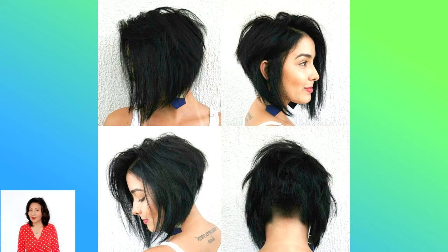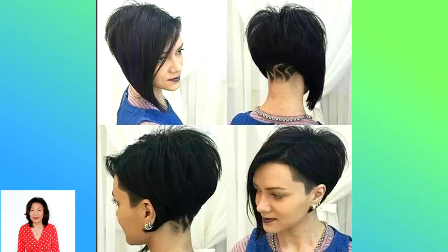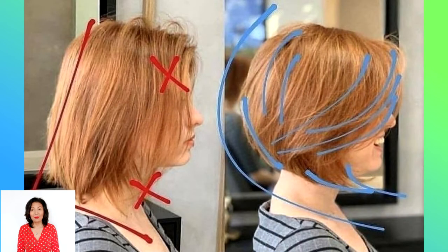These short bob haircuts will freshen your look by taking it up a few or more inches. The best short bob hairstyles cover every hair whim — from angled to shaggy — and have us fully ready to make the big chop. Bring in these inspiration shots and your stylist won't think you're crazy for asking.